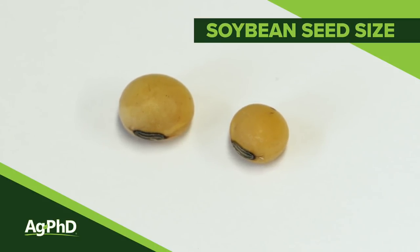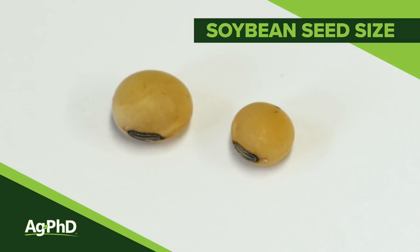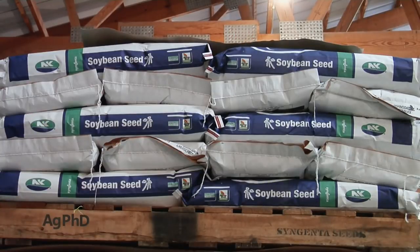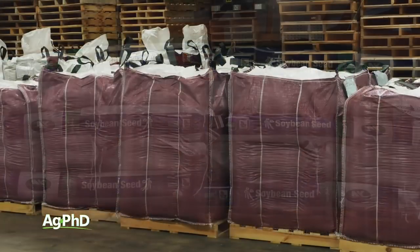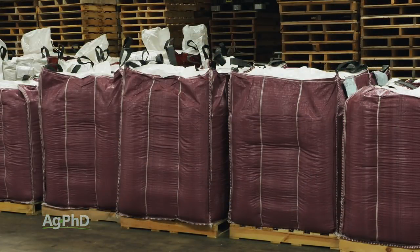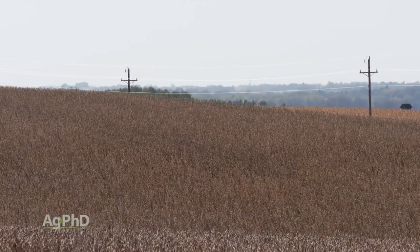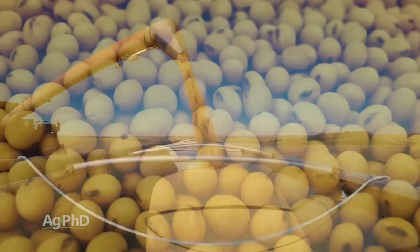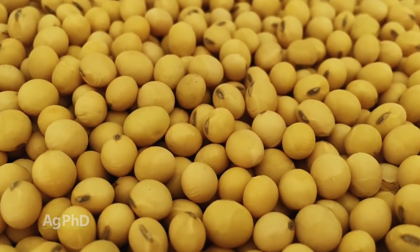Ten years ago as a farmer I wanted the smallest soybean seed I could get because I bought soybean seed by the pound. Today it's different — we're buying soybean seed by 140,000 seed count, so now I want big seed because I know that big seed has a little bit more potential to be vigorous and healthy. One thing about big seed is it was produced in a farm field that had great big yields — seed size is one of the components of yield.